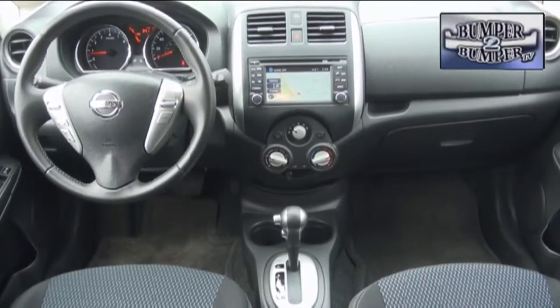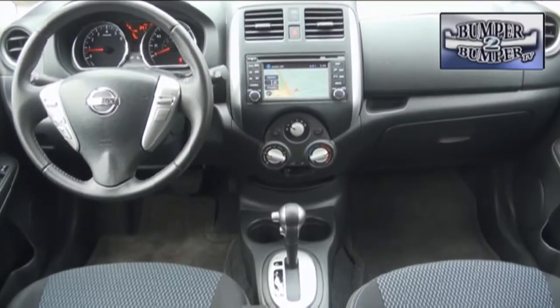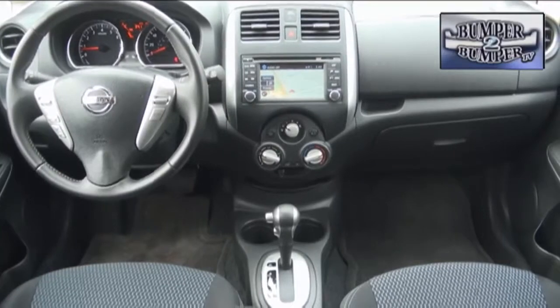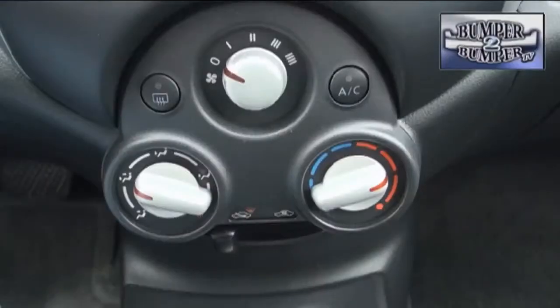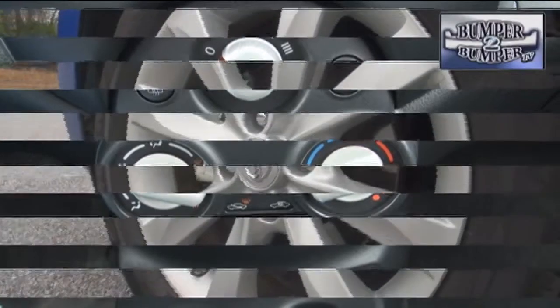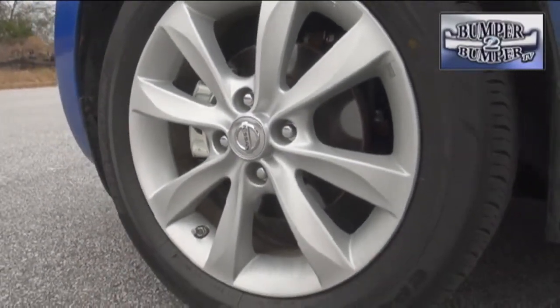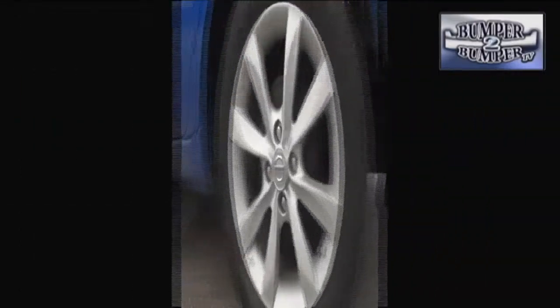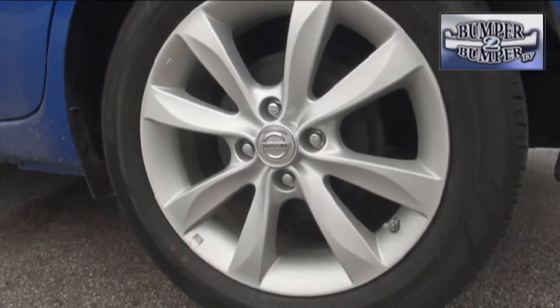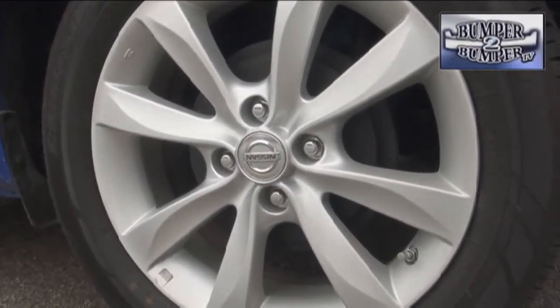What they now get is a basic platform with more upscale features available, like standard traction control, ABS, front and side airbags, and tire pressure monitoring. Power windows are standard at the top-of-the-line SV trim level. In keeping costs under control, the Versa still uses a dual system of disc brakes on the front and drum brakes on the rear wheels, while many of its competitors come with 4-wheel disc brakes as standard equipment.